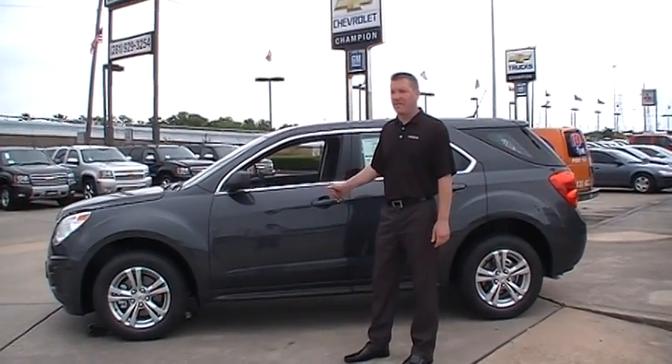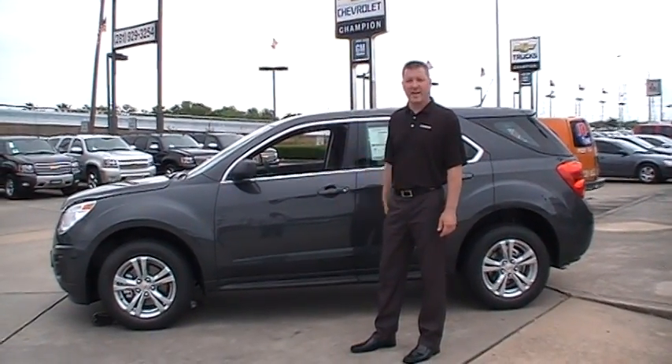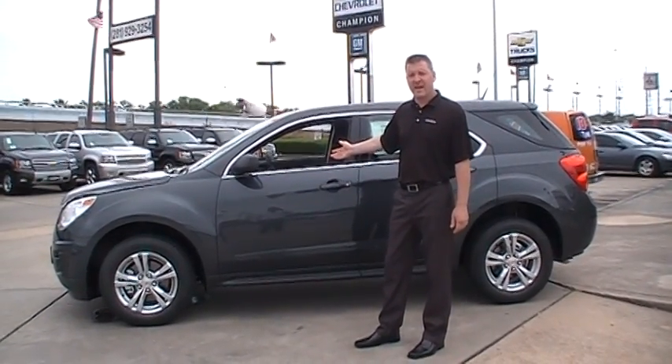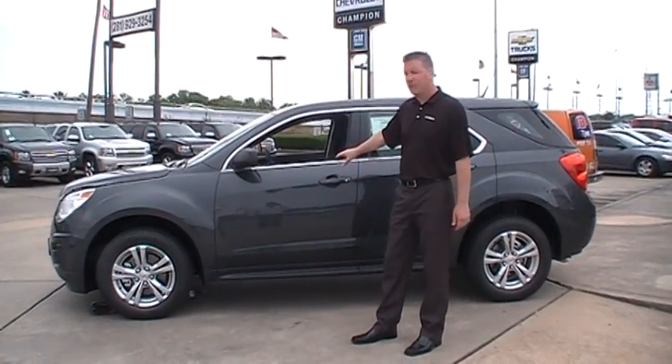Hi there, I'm Lance Pavlovani from Champion Chevrolet at Mississippi, here at the Gulf Freeway in Houston, Texas.